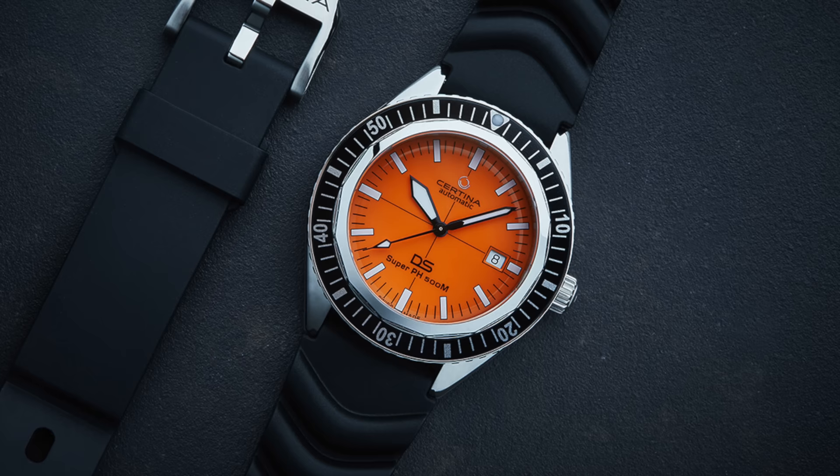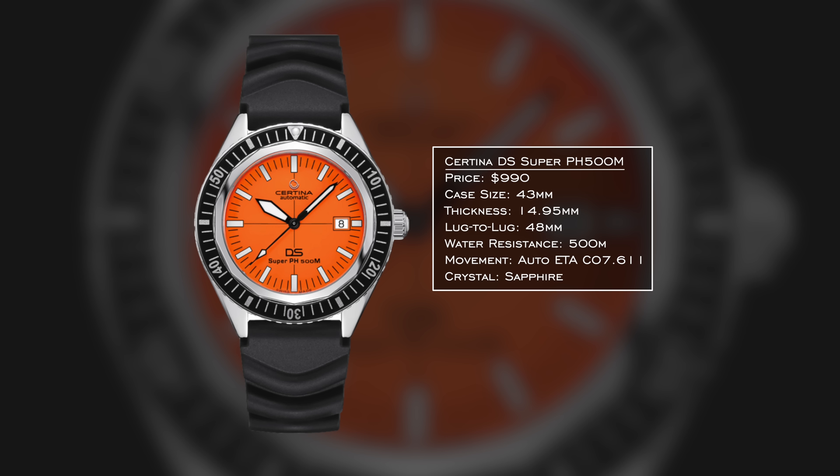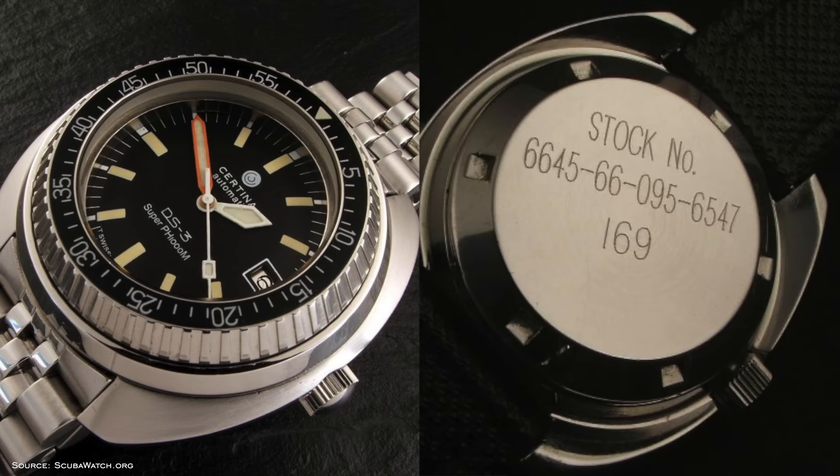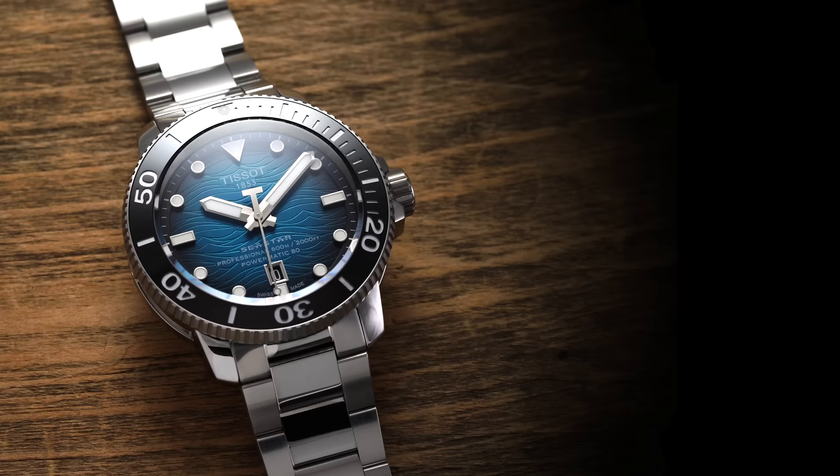The next watch is from a brand I consider in a similar light to Mido for value, also within the Swatch Group, but with essentially no representation in the United States. That's Certina with the DS Super PH 500 Meter. It's just on the fringe of going over $1,000. 43 millimeter case, relatively thick at just under 15 millimeters, but a lug-to-lug that makes it wear closer to a 41 to 42 millimeter case. 500 meters of water resistance and a nice movement matching Mido's level. Certina also has true dive watch heritage dating back to the 1960s, supplying watches to the Royal Australian Navy divers in the 1970s.